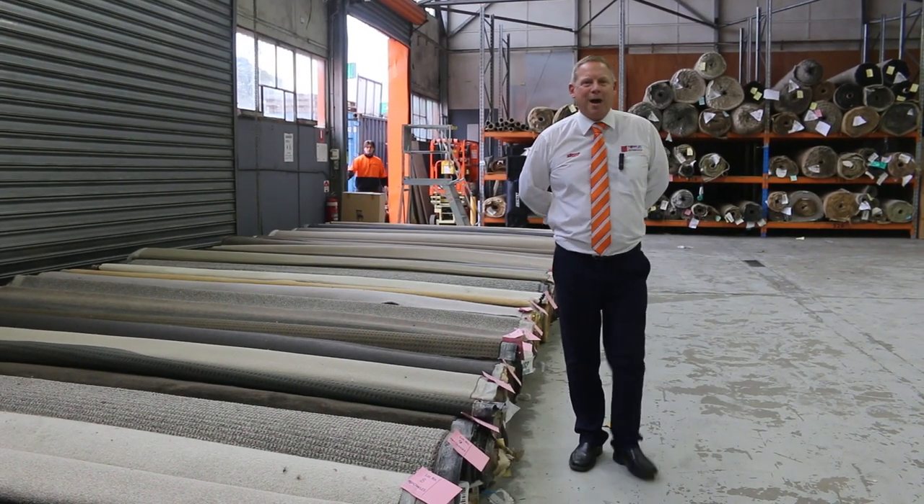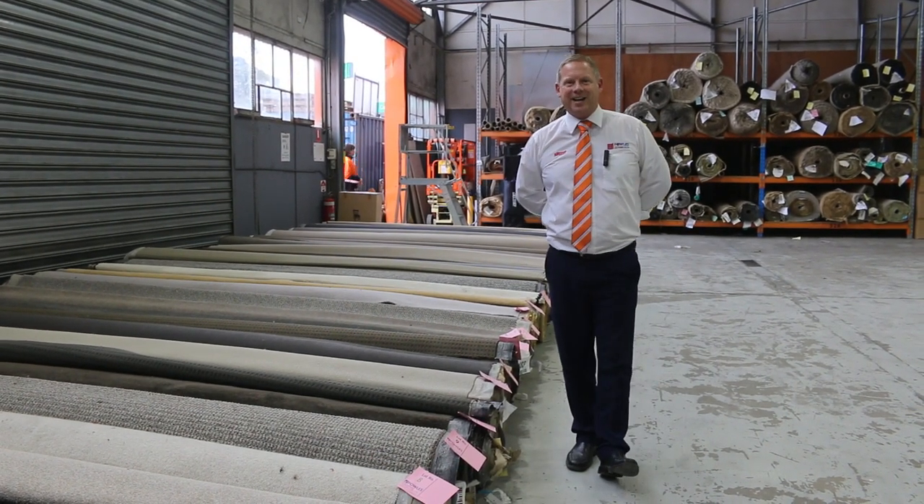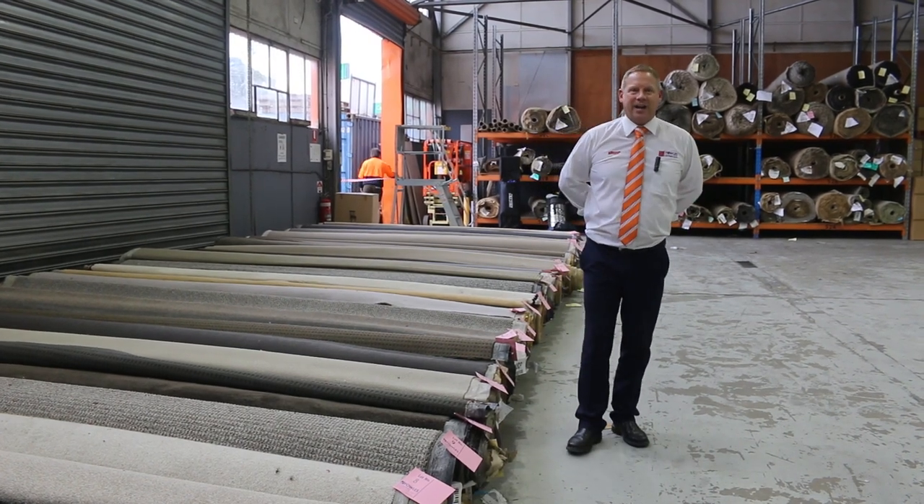Hi, I'm Liam from Fowles and welcome to the Carpet Auction Preview for Wednesday the 18th of May 2022 at 10am.